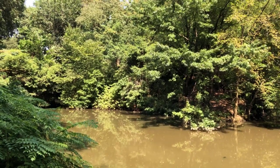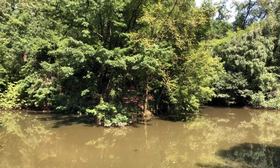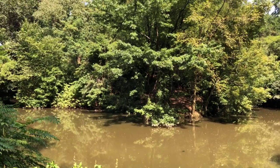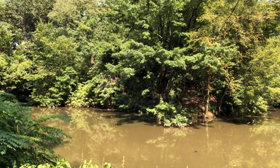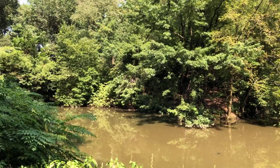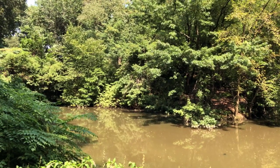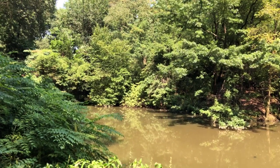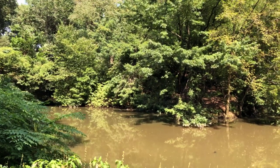Up ahead, beyond the water, is a space called the Hallett Nature Sanctuary, where we're going to look at a tree called Ailantus Altissima — in English, the Tree of Heaven. The Tree of Heaven is native to Asia and was introduced to the United States in the 18th century, since when it has become a sort of invasive species.